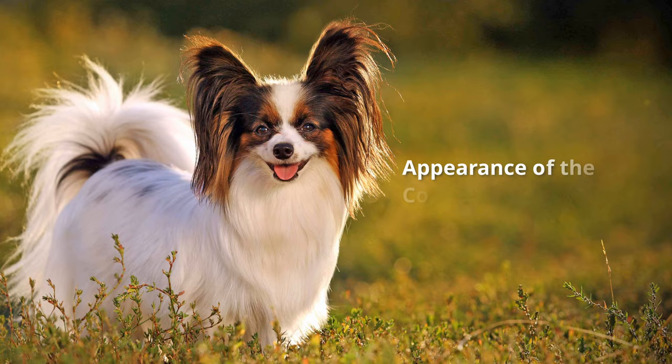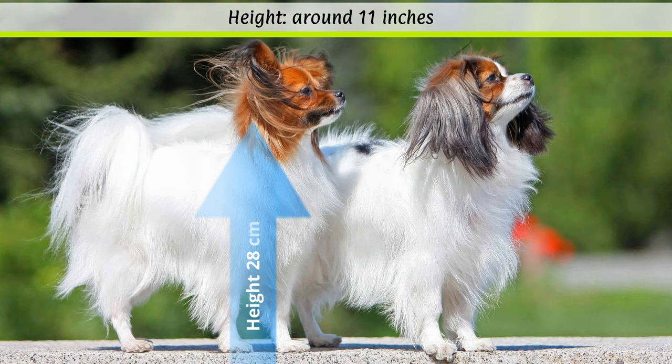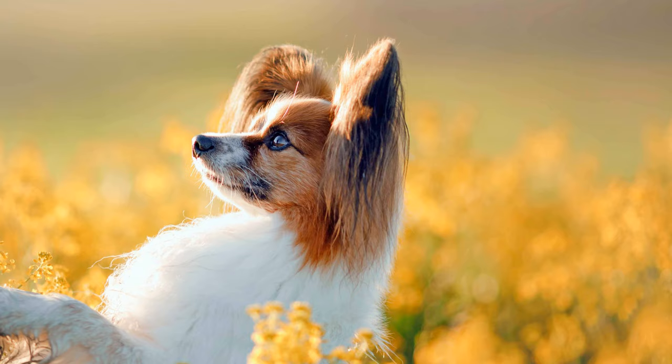While the papillon has large, protruding ears reminiscent of butterfly wings, the phalène has drooping, flat ears. According to the breed standard, the shoulder height may be around 28 cm. Dogs are divided into two categories by weight: firstly, into the 1.5 to 2.5 kg category, and secondly, into the 2.5 to 4.5 kg category. Bitches may be slightly heavier.